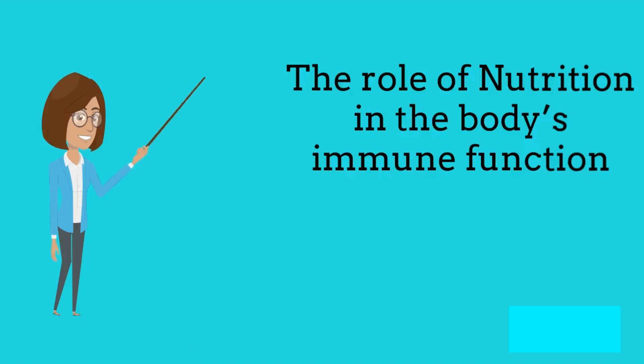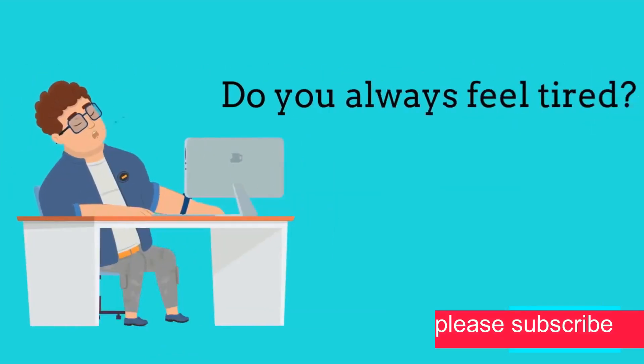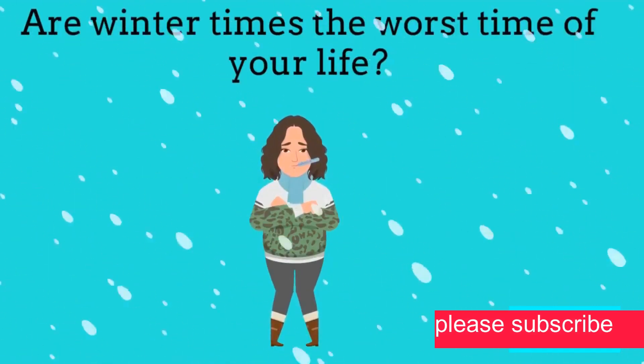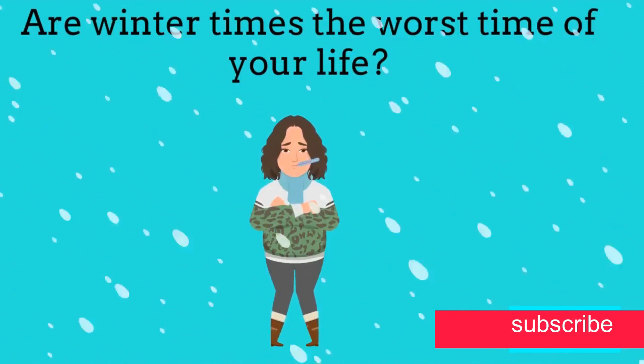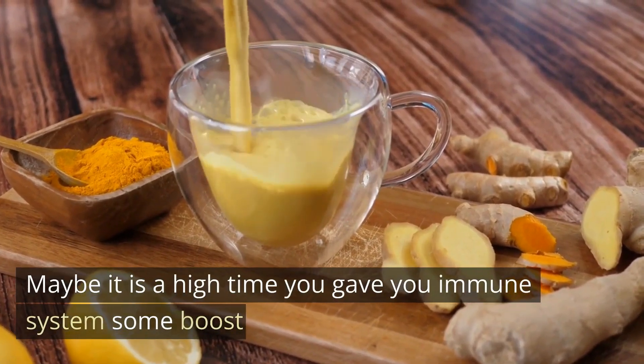The role of nutrition in the body's immune function. Do you always feel tired? Do you often come down with any infections that you pick up? Are winter times the worst times of your life? Maybe it is high time you gave your immune system some boost.